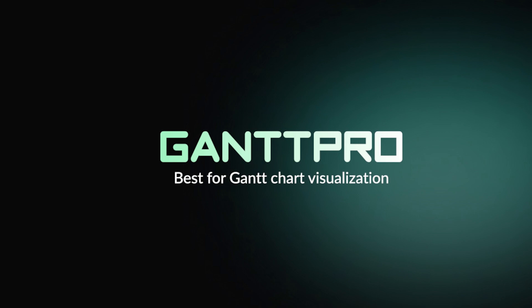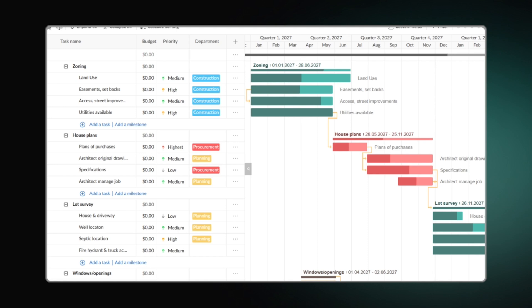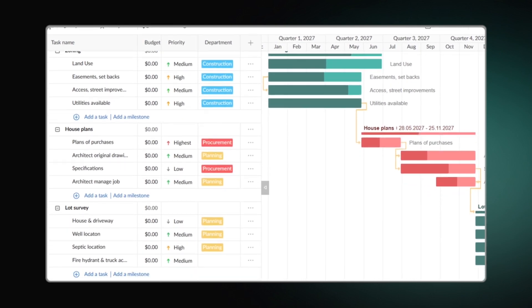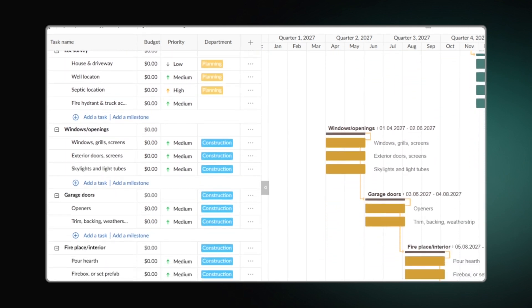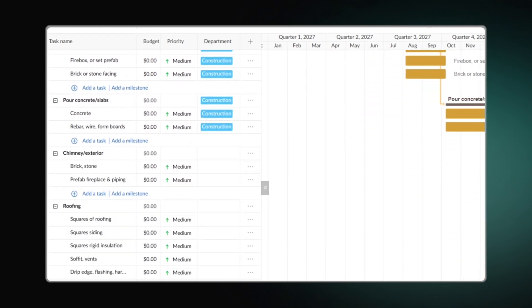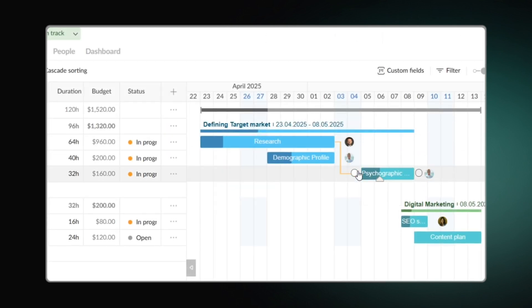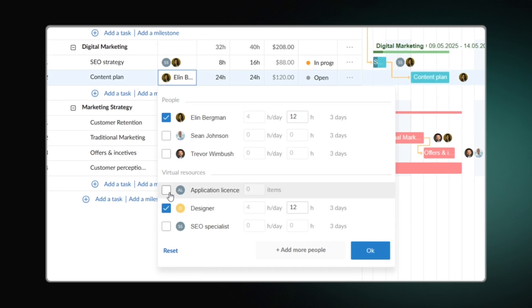Since Gantt charts are one of the best ways to visualize and manage complex projects, solutions like GanttPro attract more and more users from the construction industry. This online project planner assists in scheduling and presenting a project by offering a visually appealing timeline. Beyond standard Gantt charts and boards, this platform is a full-featured work breakdown structure tool, enabling task breakdowns, dependencies, milestones, resource and budget tracking, and team collaboration.